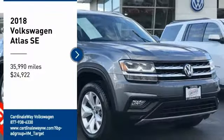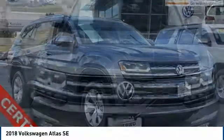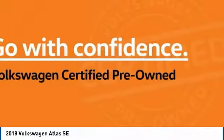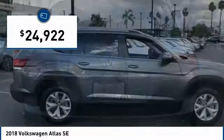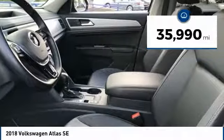Stop by and take a look at the 2018 Atlas. The Volkswagen Atlas provides you all the flexibility you'd expect from a crossover vehicle with three rows of seating. The Atlas also features the latest in audio and safety technologies and is priced below $25,000. This vehicle has less than 40,000 miles.